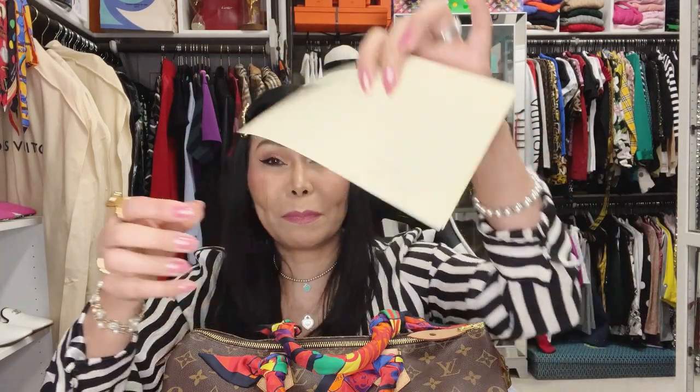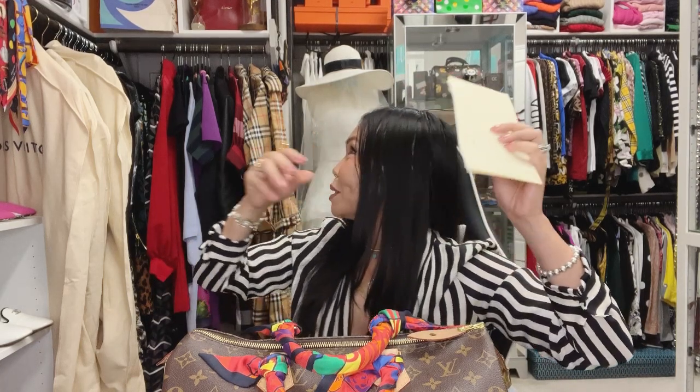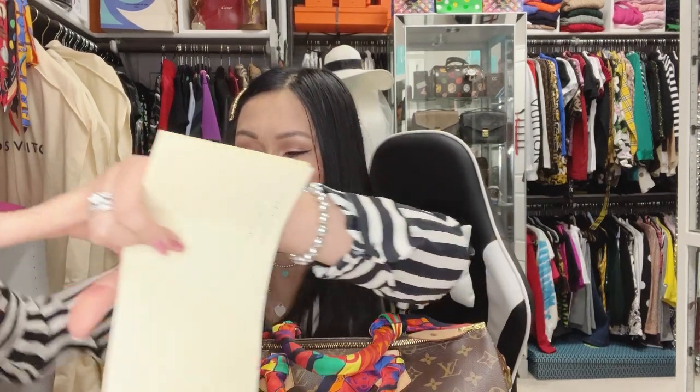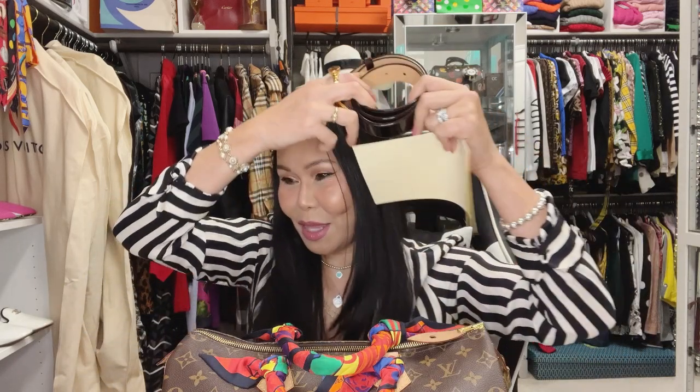This is the Frame Belt Vernis Amarante leather — I still have the belt. Here is my belt organizer. This is the Frame Belt Vernis Amarante leather; it looks so pretty. As a matter of fact I have a pair of shoes that match this, and also an Alma PM bag that matches this Vernis Amarante leather.